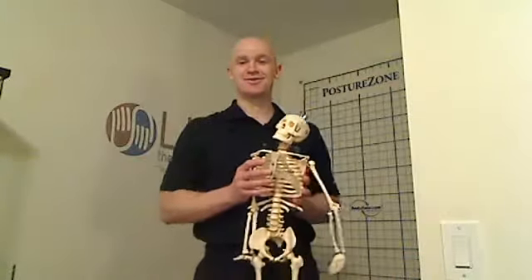Hi, welcome everybody. Jason Barter, Life Therapeutic Massage. Today we're going to focus in on the lat muscle, quite an important muscle.